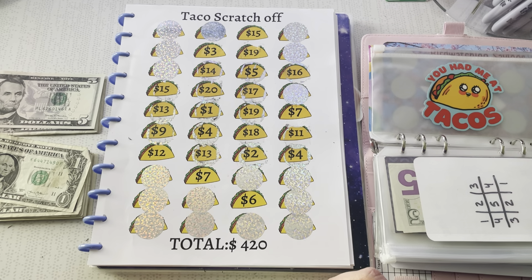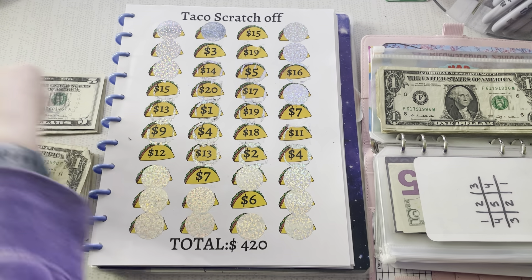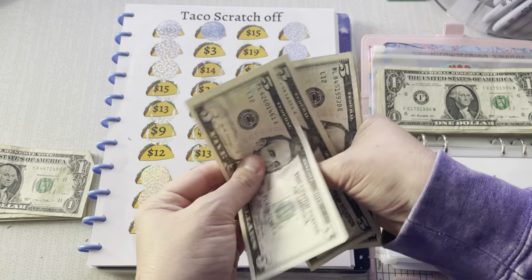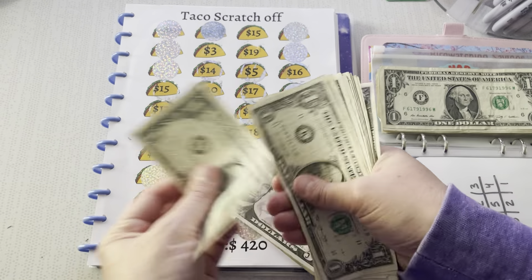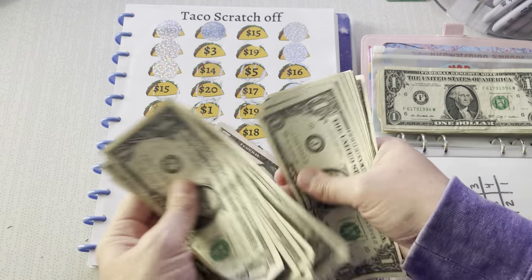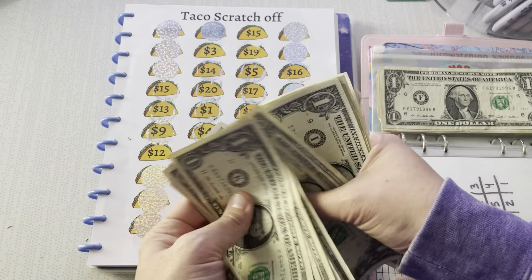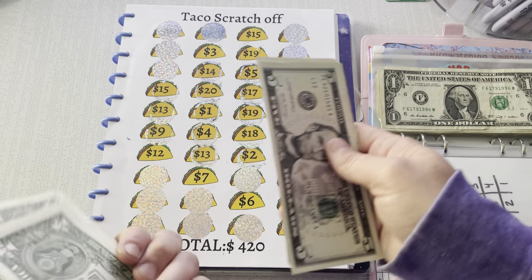I can only do one more challenge. Counting what we have left: $5, $10, $15, $20... $1, $2, $3, $4, $5, $6, $7, $8, $9, $30... $1, $2, $3, $4, $5, $6, $7, $8, $9 — $39. Okay, we're going to stop.